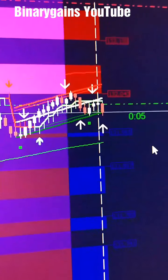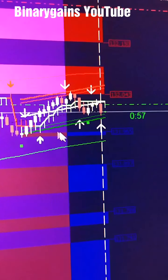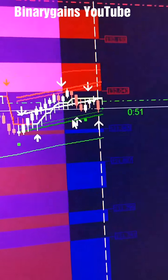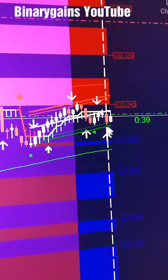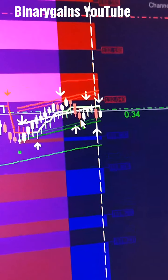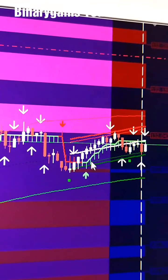I'll be back because it's not going to happen right now. This is our indicator, and I added some other things. We trade with one martingale. This trend indicator shows the launch direction, and when the arrow appears, the direction is up, giving you a very accurate signal.